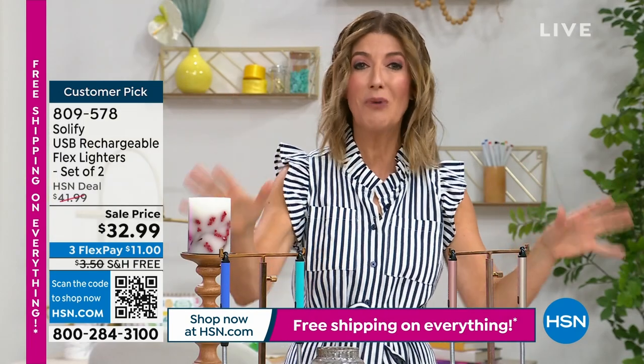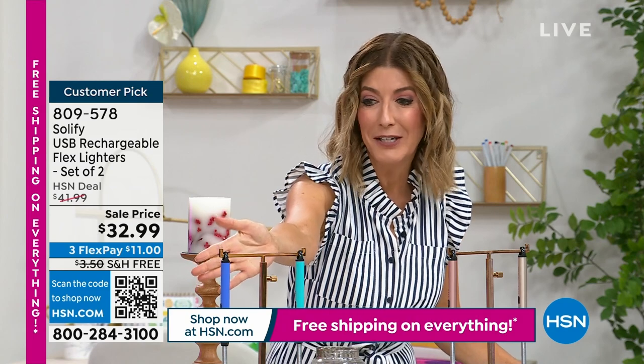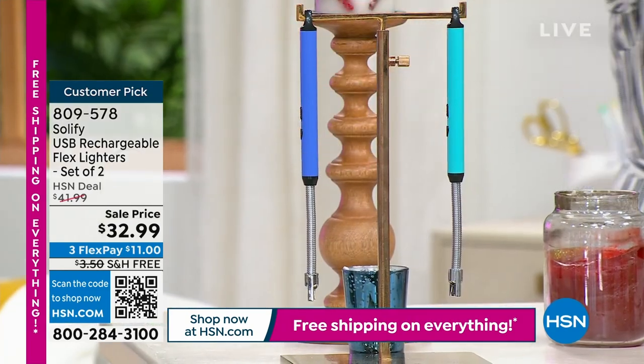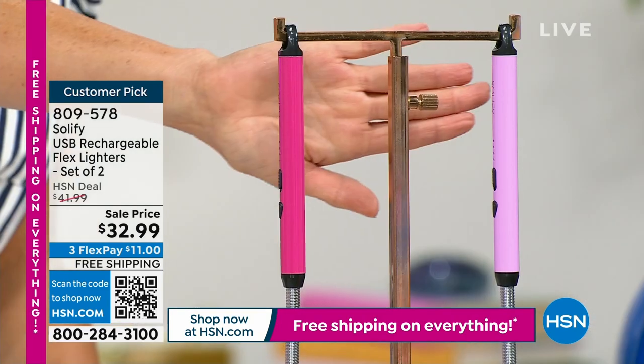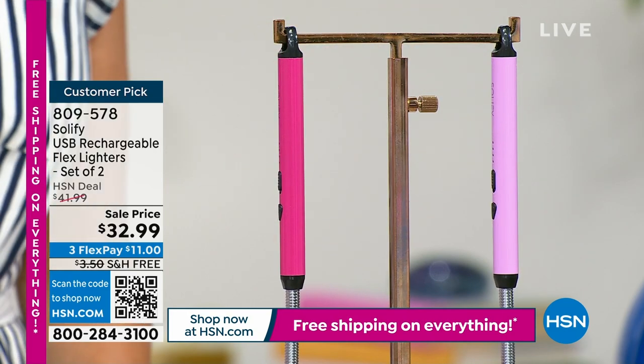Everyone's getting a two-pack and you just pick your color. The first is called aqua blue. We have some shiny metallics — gold and rose gold for your gold tones — and then peony and pink. You can do the pinks, the blues, or the gold tones. You're getting a two-pack for $32.99. And because we're launching our free shipping weekend right now on HSN, you're not going to pay for shipping either.